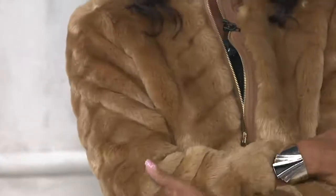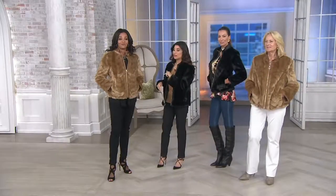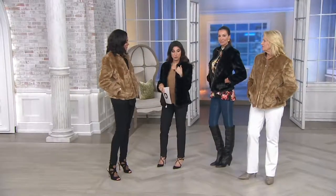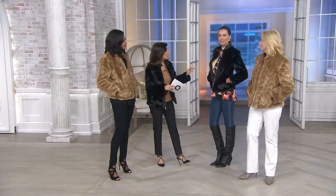Everyone loves your color, Lena. The caramel is popular, and then we do have the black. Lena is 5'9 in the extra extra small, and the other model is 5'10 and a half also in the extra extra small. So whether you're 5'2 and a half or 5'10 and a half, we're all wearing the same. Semi-fit, very comfortable, warmth without the weight.